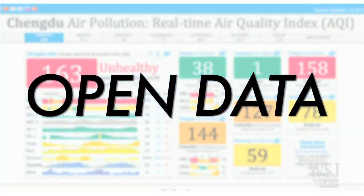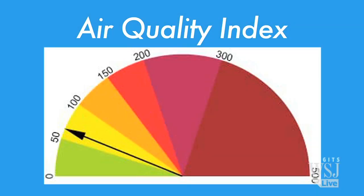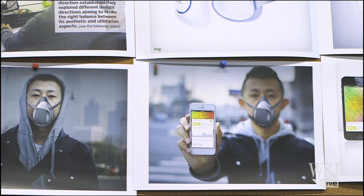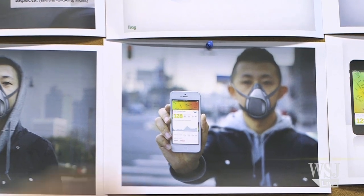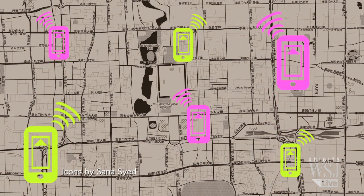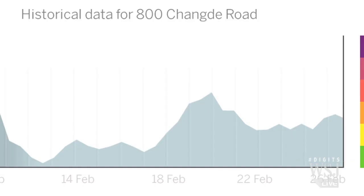Open data is a core concept behind this design. A lot of the data that's shared with the public is not necessarily generated by the public, and Airwaves as a concept puts that on its head. Pollution data is crowdsourced and analyzed from everyone who uses the device. It displays particle info and provides historical charts of pollution levels.